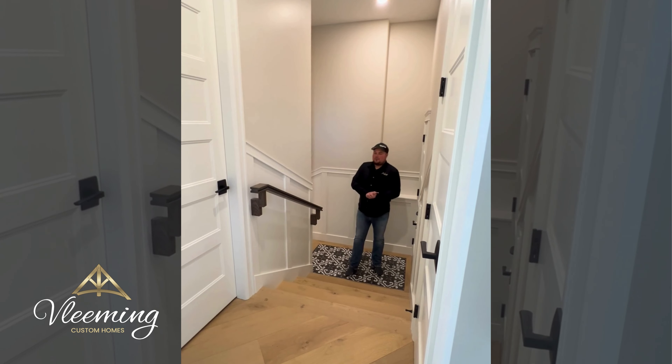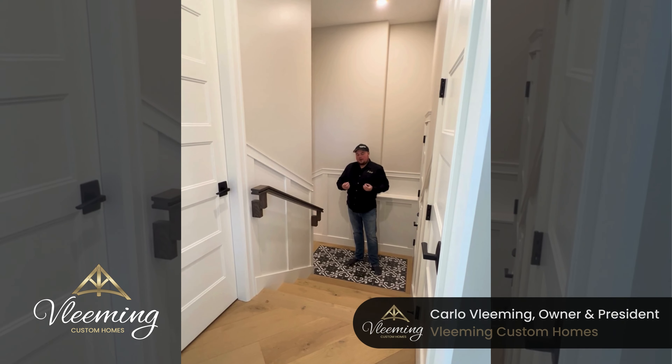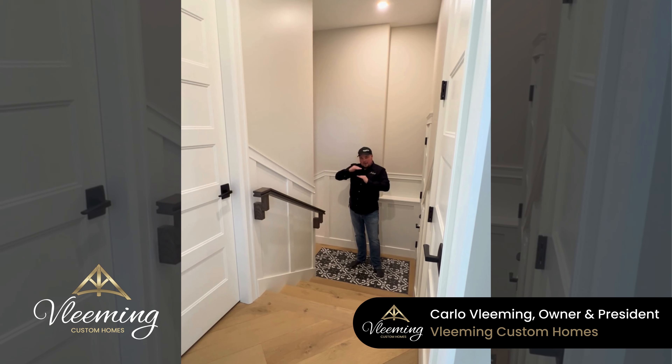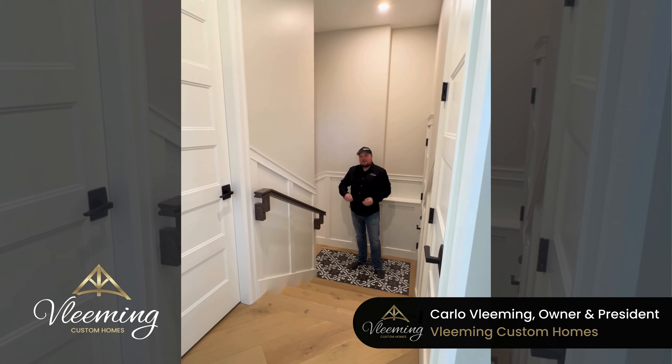Stairs. Not all stairs are built the same. When it comes to stairs, there's building code requirements for how things are designed. We have a maximum and a minimum for the rise of the step and a maximum and a minimum for the tread of the step.